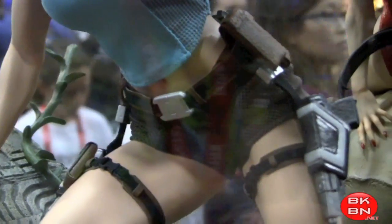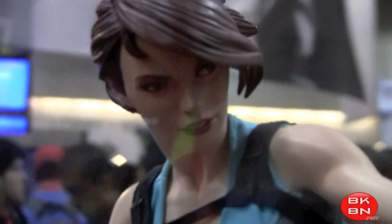So what do you guys think of all these Sideshow Collectibles? Let me know in the comments below. Check out bkbn.net for more geek news, reviews, and more. I'm Shaulong.